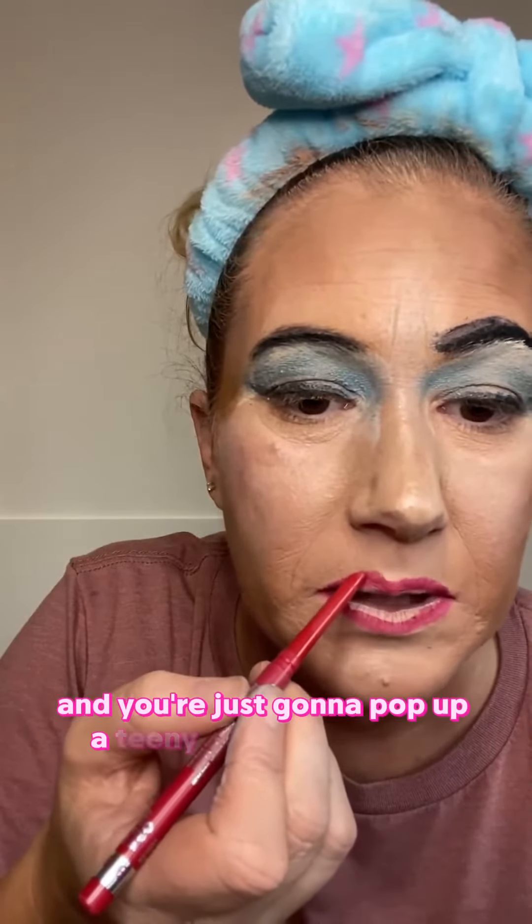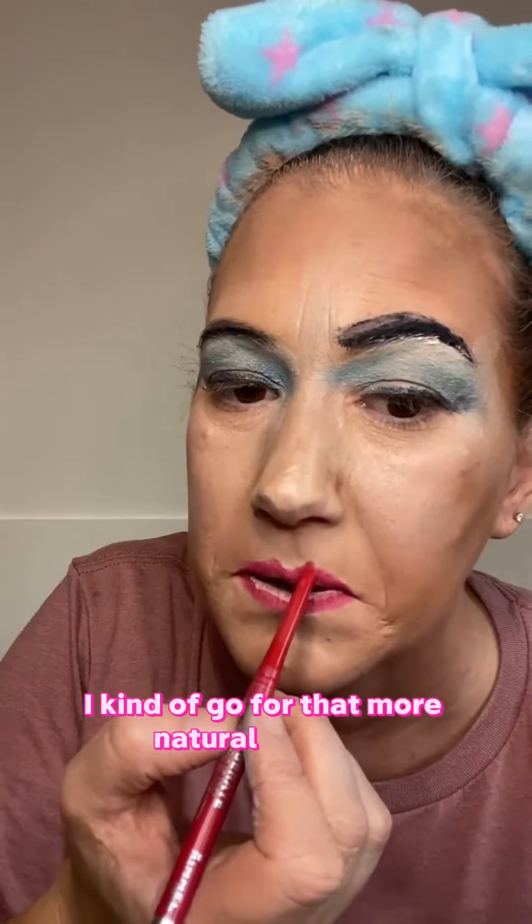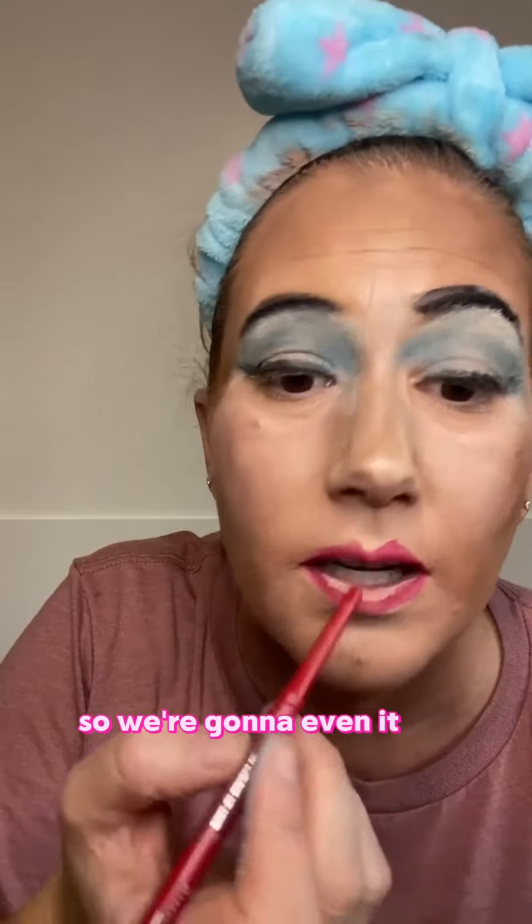You're just going to pop up a teeny bit, not too much. You don't want it drastic. I kind of go for that more natural look. And like that — that doesn't look real natural, so we're going to even it out.